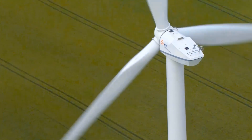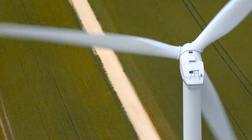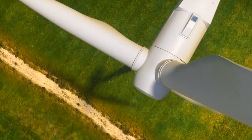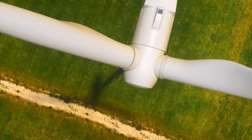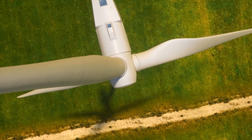The rotor spins when the wind reaches speeds of 10 kilometres an hour or higher. The nacelle swivels so that the rotor is always facing the wind to capture as much of its energy as possible. However, if wind speed exceeds 90 kilometres an hour, the wind turbine automatically shuts down for safety reasons.